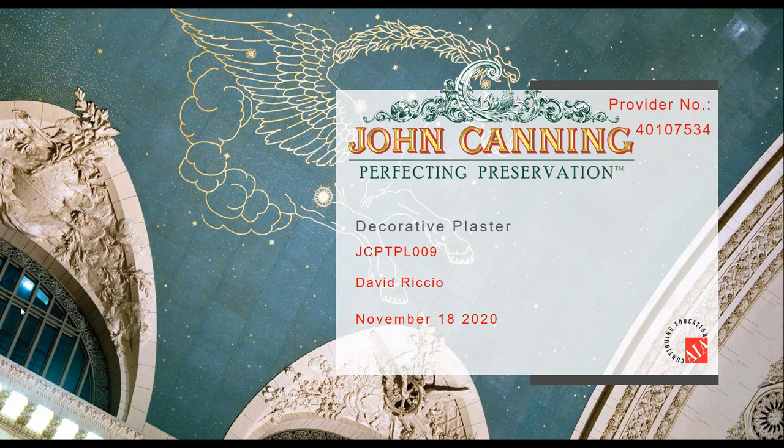David is going to run through the presentation. If you have questions, feel free to ask them in the question box or drop a message in the chat. If you have any issues with the software on GoToWebinar, you can often solve problems just by closing and reopening the application. With that out of the way, I'll turn it over to David.